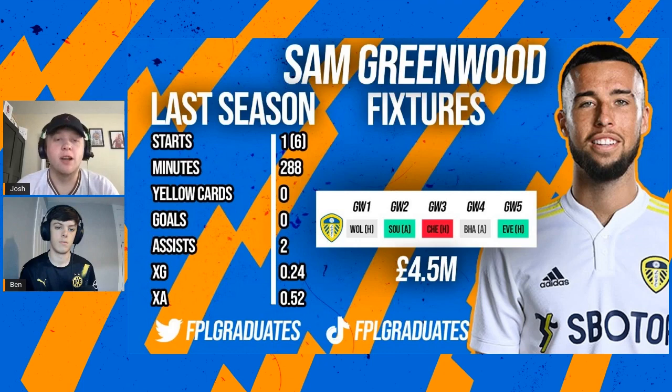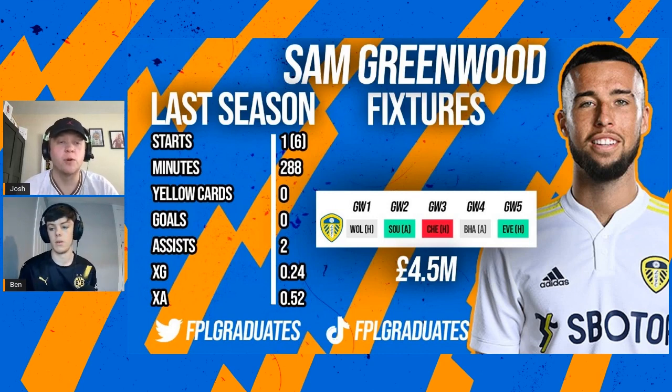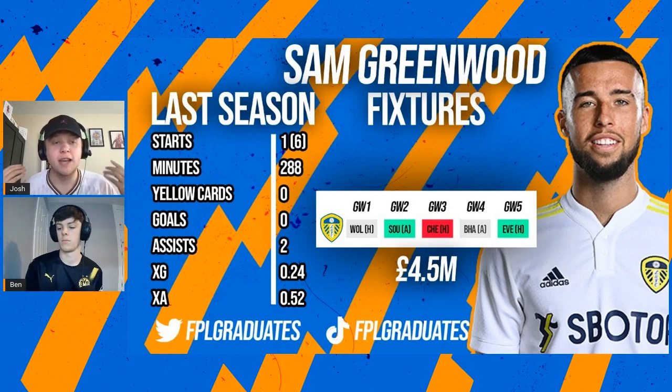Moving on to forwards, this one's a slightly different take. Sam Greenwood is a highly owned 4.5 million forward at almost 25 percent or higher. One thing we want to point out is that with forwards at 4.5 million, there aren't any that are really going to get too many minutes - it's all going to be sub appearances here and there. We advise you to maybe not pick Sam Greenwood or any of the highly owned ones, because if people transfer them out inevitably they're going to decrease in price, which means your team value goes down, which is not ideal.